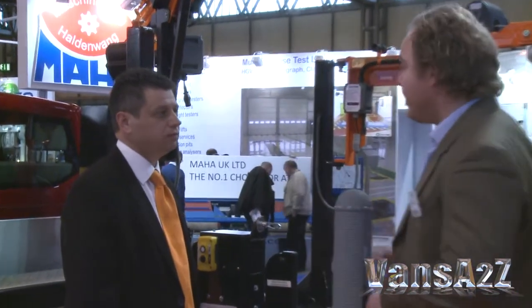I'm here on the Penny Hydraulics stand with Richard Short, the sales director, and he's here to talk about their latest product developments that run and coincide with the latest HSE guidance. Richard, please tell us about it.